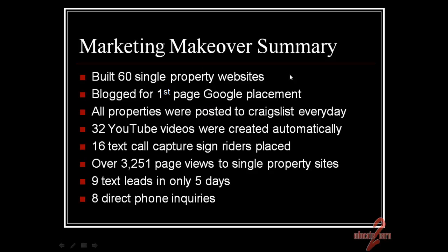Using ePropertySites.com, we built 60 single property websites, one for each of his listings, so each listing had its very own website. We took some of those and blogged them to get them on the first page of Google. Each of the 60 properties was posted to Craigslist every day, which helps generate leads — people that would actually reply or want more information.